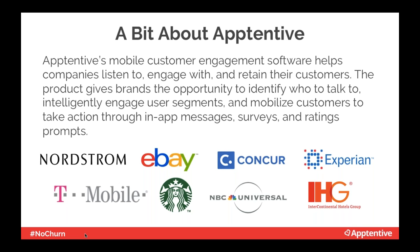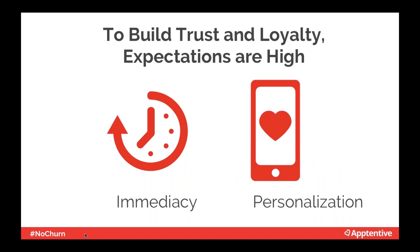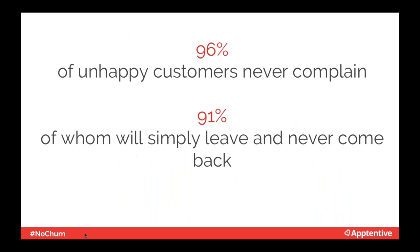This helps companies drive downloads, improve customer experience, and boost retention and customer lifetime value. We work with hundreds of companies including Nordstrom, eBay, and T-Mobile. Customers expect immediate responses and personalized experiences. We ran a survey showing that 96% of unhappy mobile customers never complain and never communicate with companies. 91% of these unhappy customers will never come back — and you won't know why they left. Reactive communication is not enough; we can't wait for customers to tell us there's a problem.